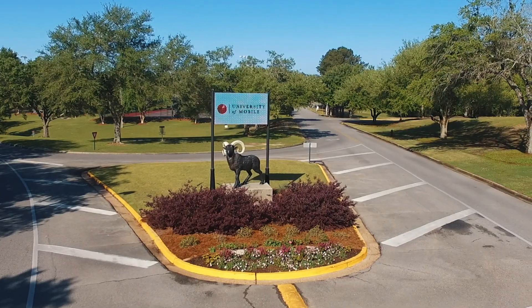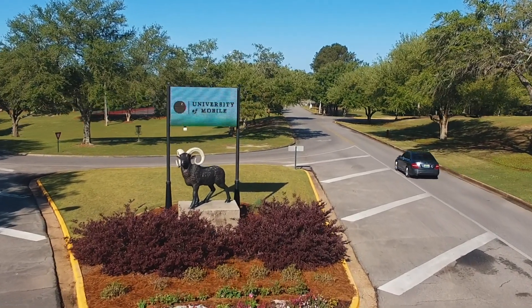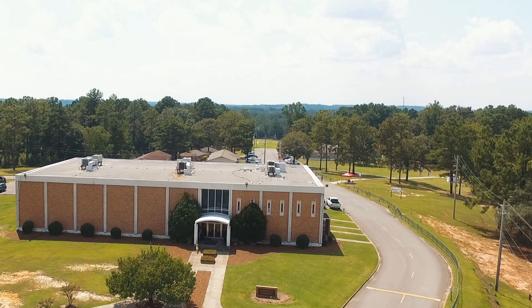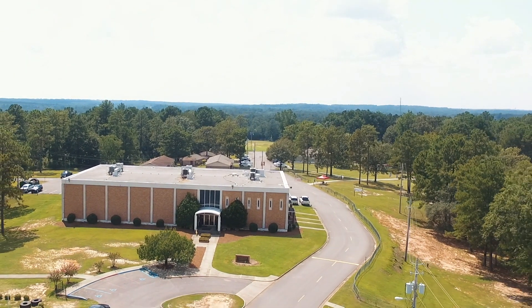The University of Mobile Rams statue stands at the entrance to the athletic complex, home to one of the NAIA's largest athletic programs. H. Ostell-Fahr Gymnasium is home to the University of Mobile Rams basketball and volleyball programs.